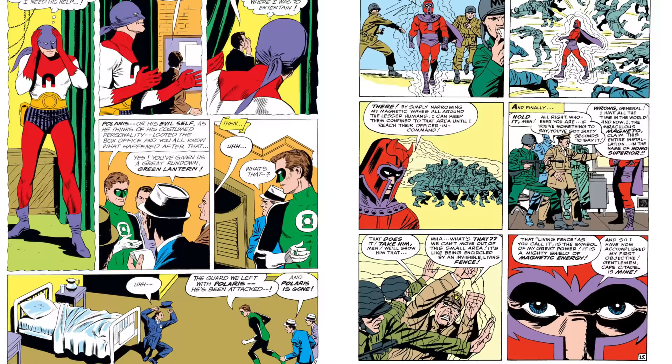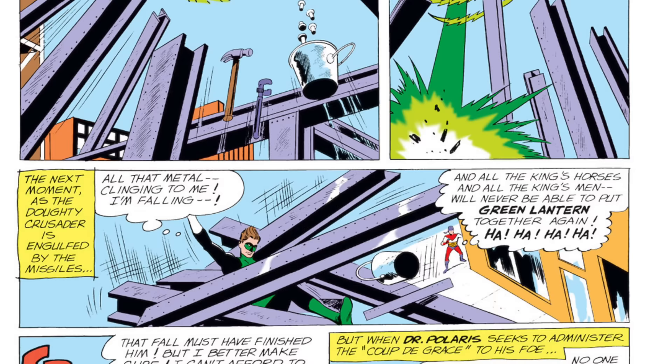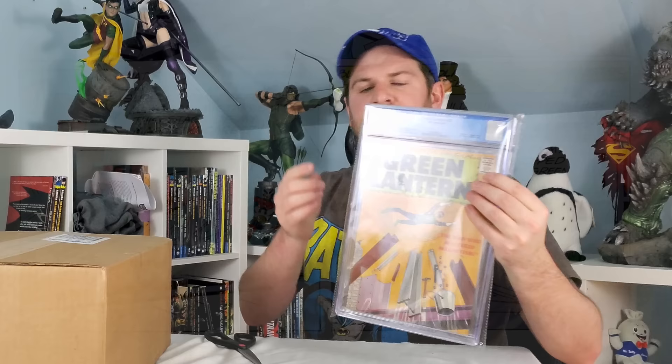This is the first appearance of Dr. Polaris, which is a fairly recognizable, somewhat notable villain — I don't know if he's in the top three, but he's probably in the top ten Green Lantern villains. Dr. Polaris came out a few months before X-Men #1, and Dr. Polaris has complete magnetic capabilities — basically the exact same capabilities as Magneto. So even Marvel collectors like to collect this book. But for me, a Green Lantern collector — 9.2, 1963 — this is the highest grade I have for a 1963 book in my collection.